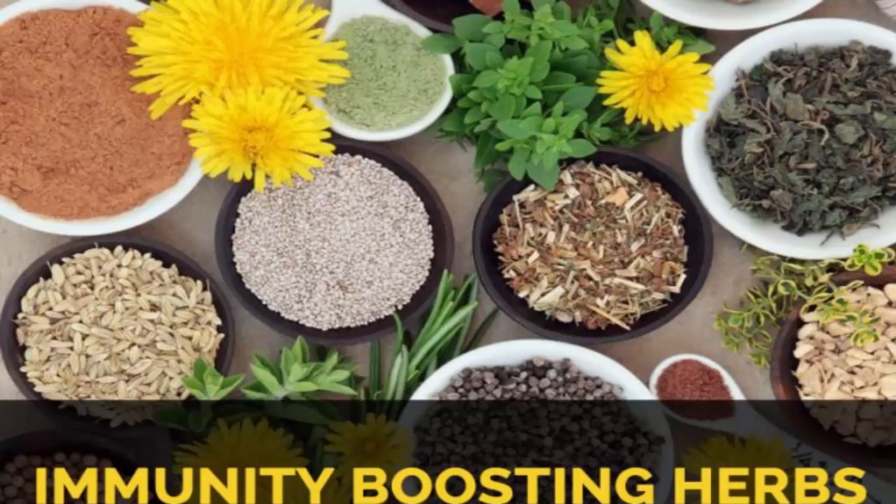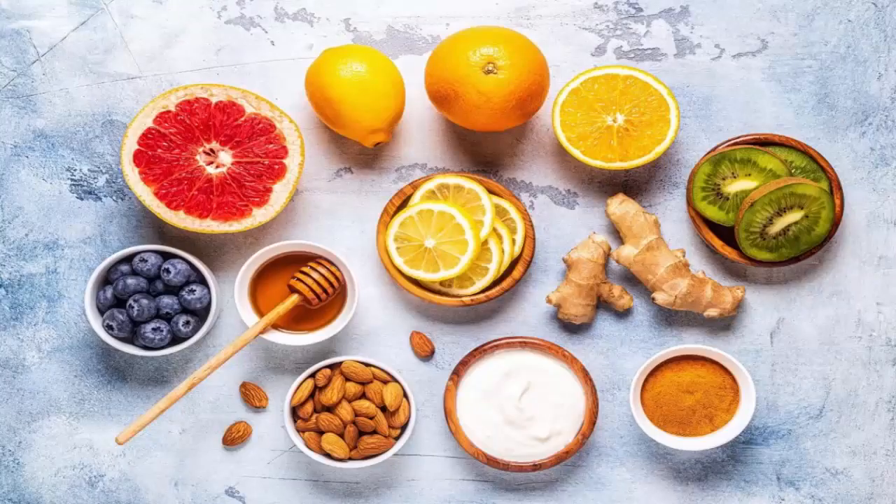Immunomodulating herbs build and strengthen the immune system. They're generally used for people who get sick all the time with colds and flus, or they have other symptoms of immune system dysfunction like seasonal allergies, environmental allergies, food intolerances, cancer, and autoimmunity problems. Think of them as deeply nourishing food and herbs for the immune system.